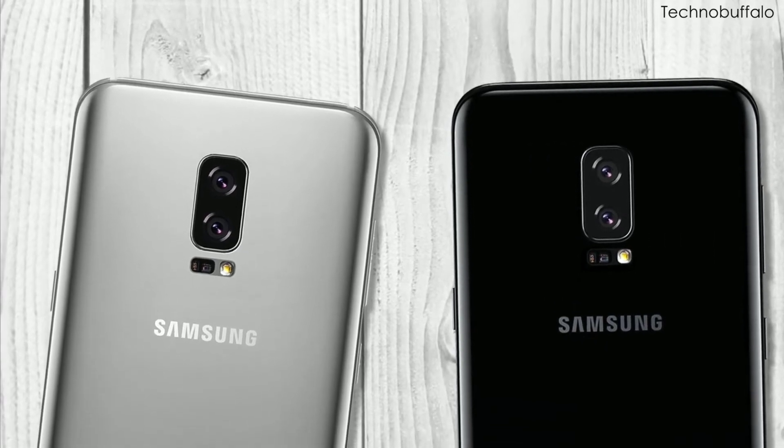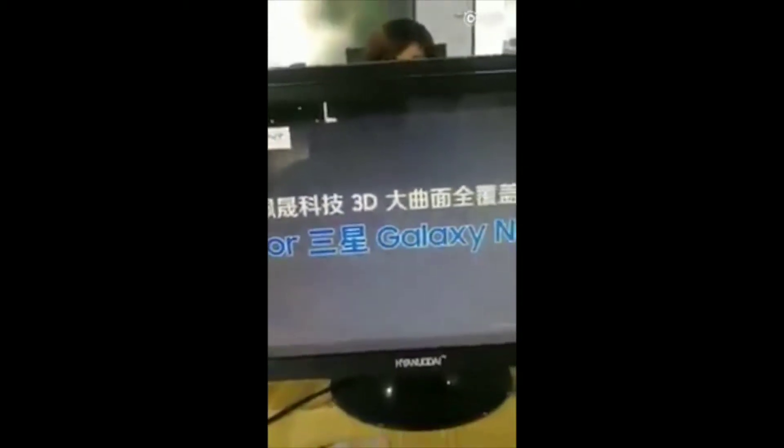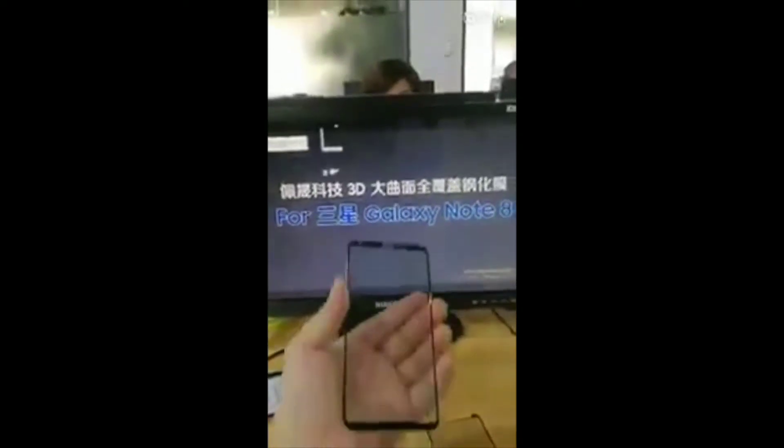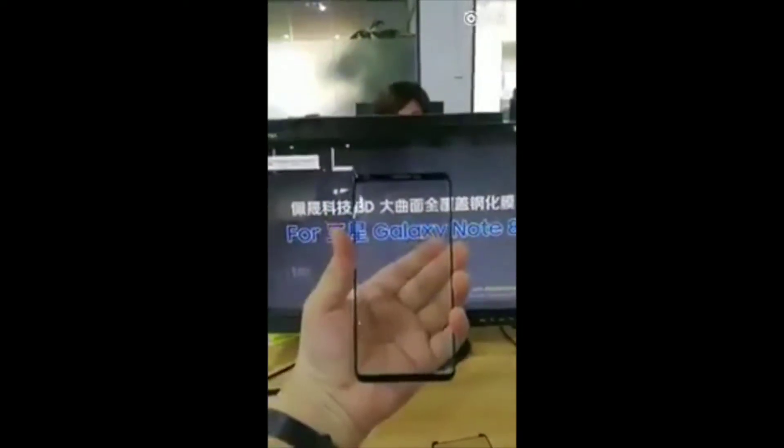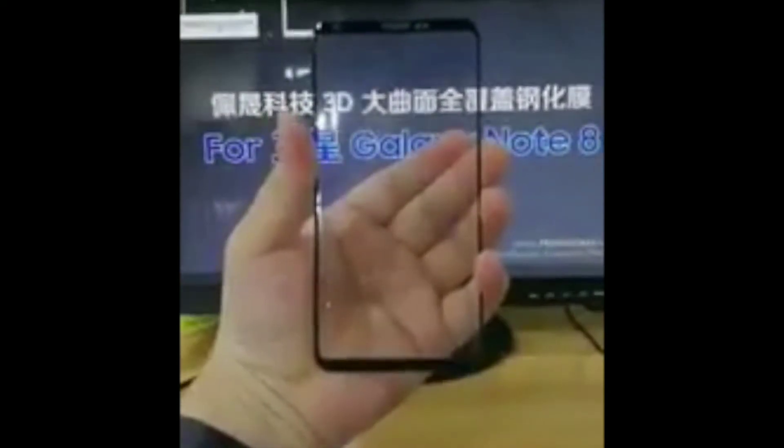Hey, what is going on everybody? Josh Gionis here with Everything Android, bringing you a new leak for the new Galaxy Note 8 to come this year. Here they are showing off the front panel of the Galaxy Note 8, and as you can see, it has a huge front screen that looks bigger than the Galaxy S8 Plus.